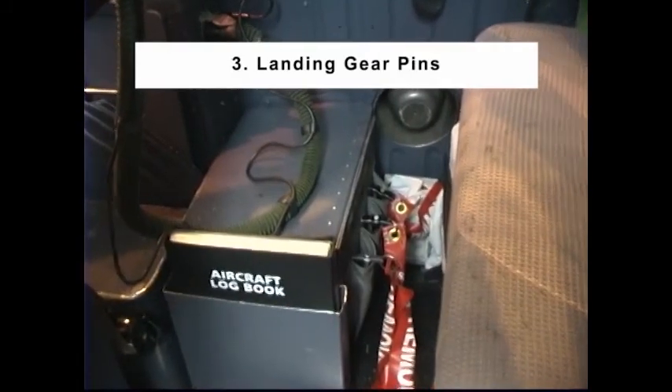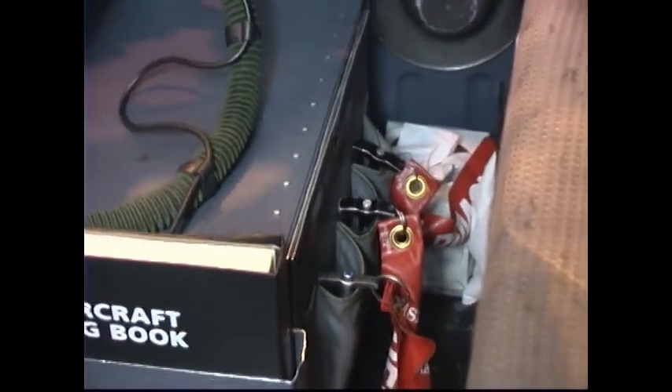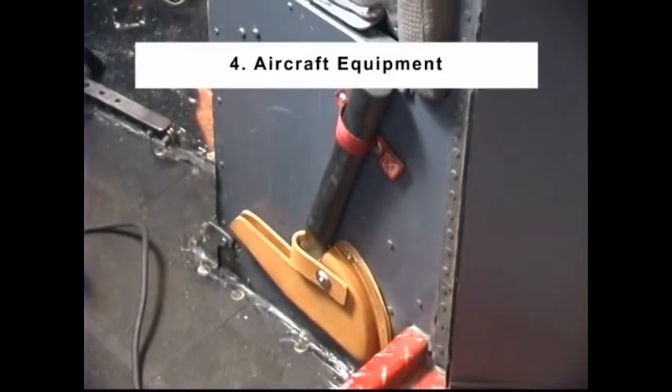Number 3: Landing Gear Pins. Check 3 stowed. Item number 4: Aircraft Equipment. Crash axe — one on board.